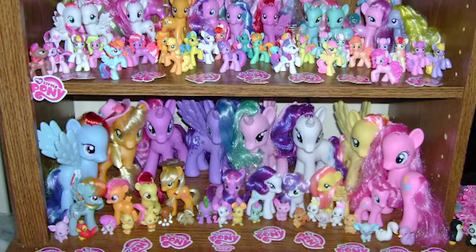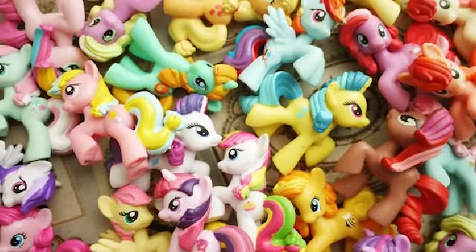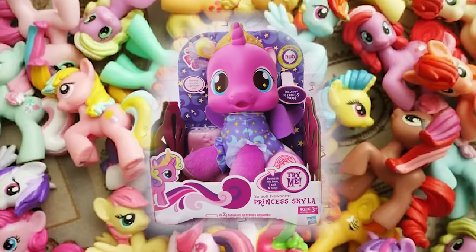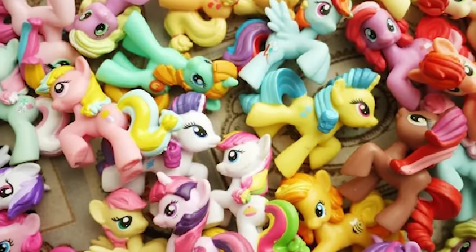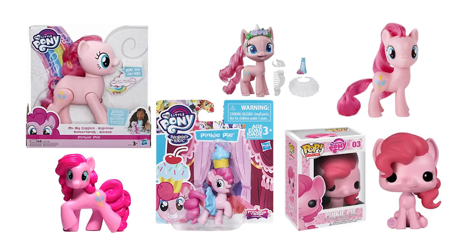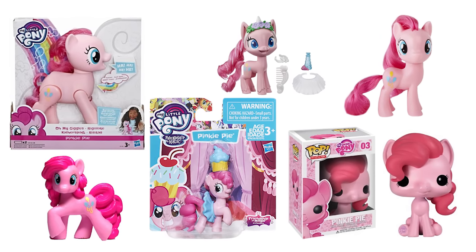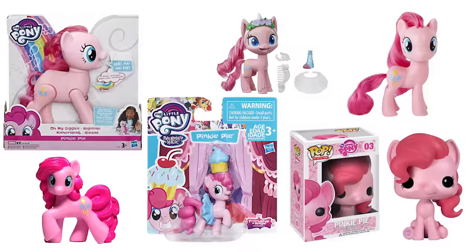My Little Pony has a bit of a reputation for basically being a toy brand first and a TV show second. However, a lot of their toys are pretty strange to say the least, so in today's video we'll be taking a look at five of the weirdest differences between the show version and toy versions of the characters. Note that this list will not include any examples of different character stylizations from the show because that's not really an inconsistency — that's just different brands doing their thing.